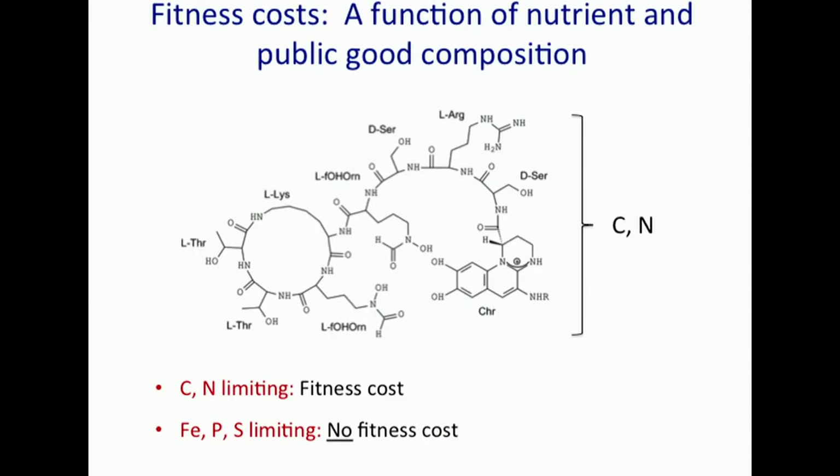We can reconcile these observations when we consider the molecular composition of pyoverdin. Fitness costs — that is, the trade-off between growth and secretion — are a function of nutrient and public good composition. This public good, the pyoverdin, is a peptide, so it is carbon and nitrogen rich. When carbon and nitrogen are limiting, there is a fitness cost, but not when other nutrients are limiting.